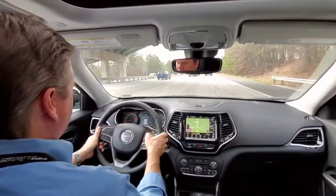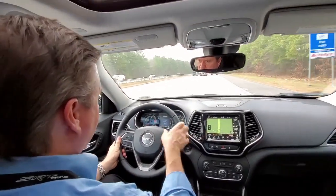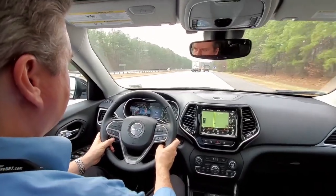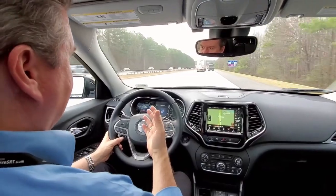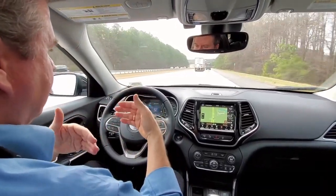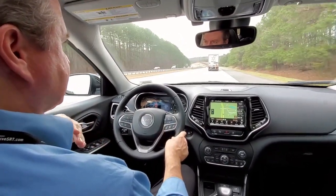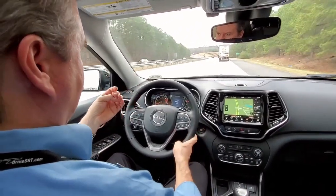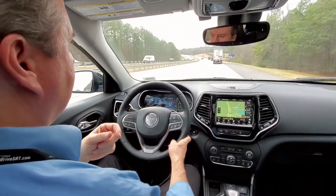We're out here on Georgia 400. I've got my adaptive cruise control set — the speed is set at 70. As long as the person in front of me is going 70, we'll go 70. You'll see that truck is pulling in front of me and it's going to back off a little bit because he's going slower than I am — just a quick review on the adaptive cruise.